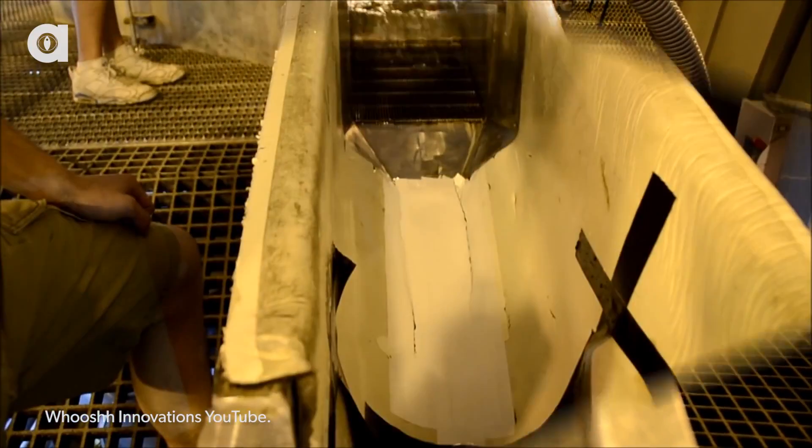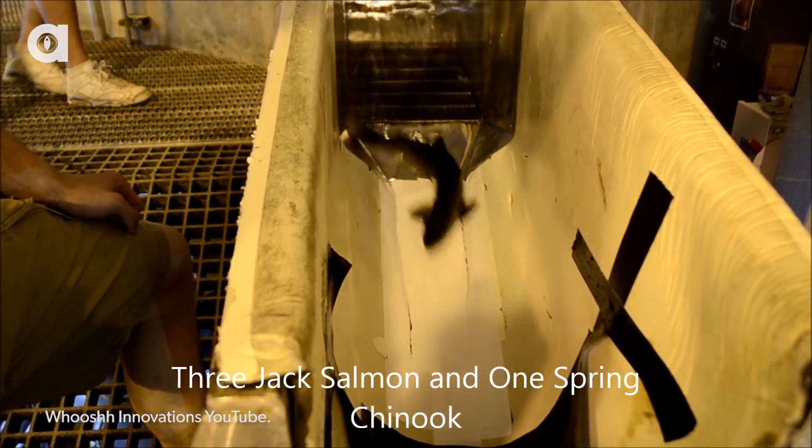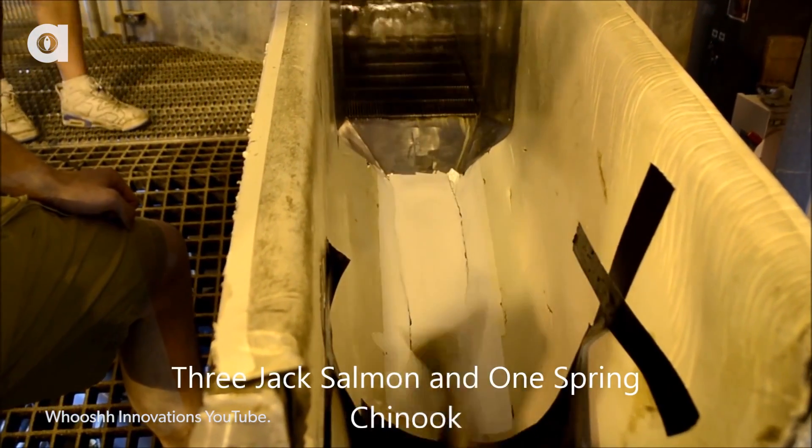Because of this, a company in Washington state called Woosh Innovations is trying to help salmon get from point A to point B during migration with something called a salmon cannon.